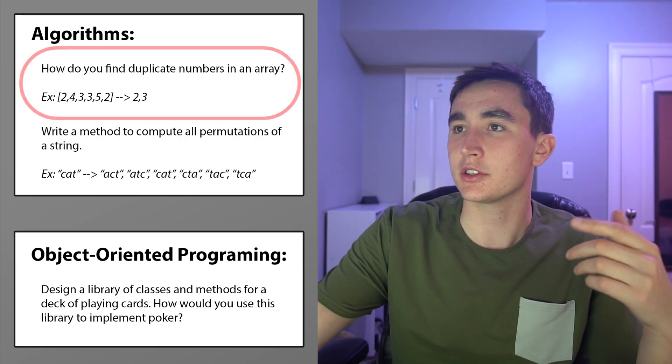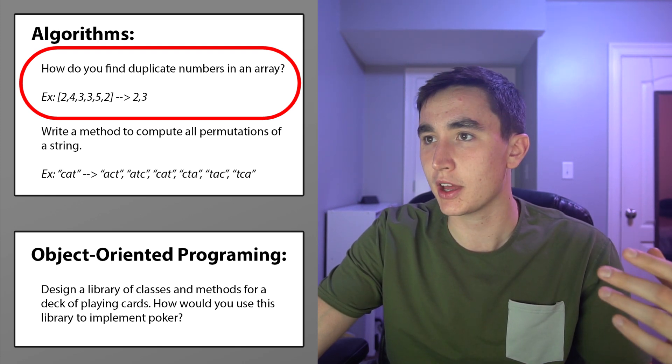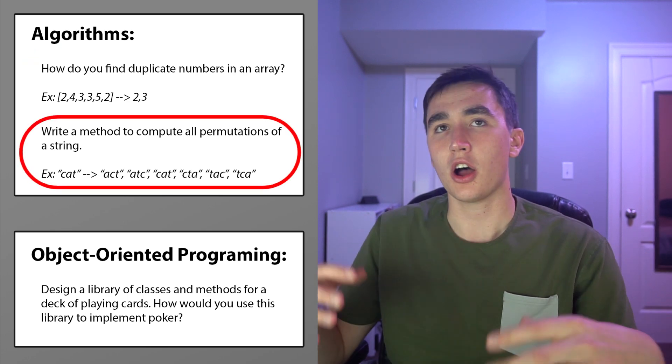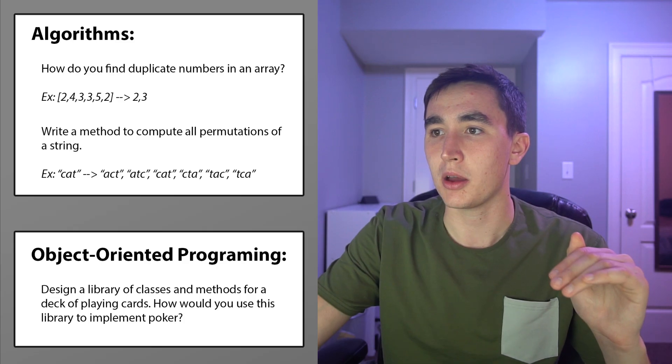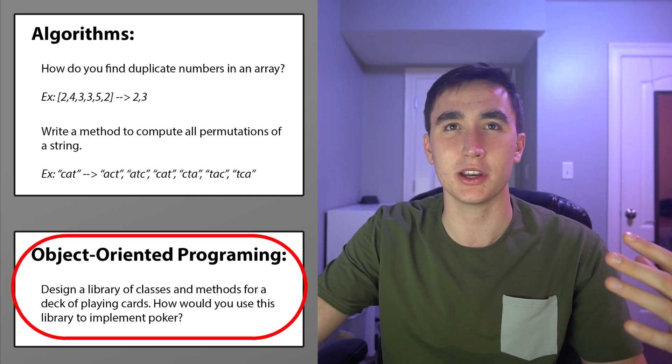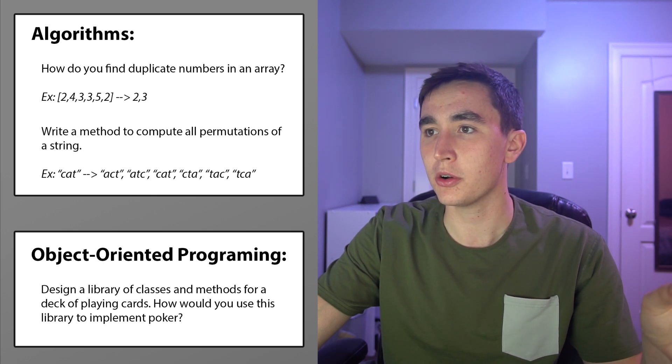Before we get into the tips, let's get on the same page about what you might be asked in a programming interview. Here are a couple of example questions: how do you find duplicate numbers in an array, or write a method to compute all permutations of a string — all sorts of algorithm questions. The types broaden as you get into a specialty; if you're interviewing for a systems engineering position you might have a systems design problem, and for a machine learning role you'd have more specific ML questions. You might also commonly be asked about object-oriented programming — how to structure your code in a neat and organized manner.